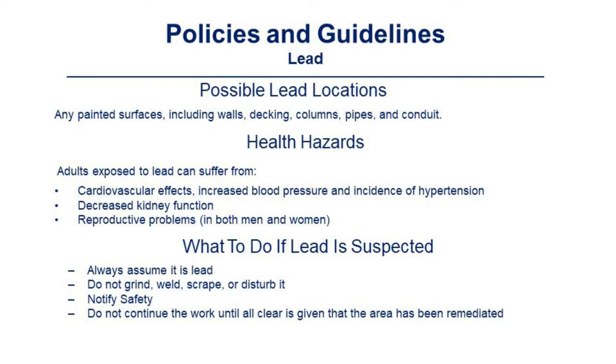Adults exposed to lead can suffer from cardiovascular effects, increased blood pressure and incidence of hypertension, decreased kidney function, and reproductive problems in both men and women. If lead is suspected: always assume it is lead; do not grind, weld, scrape, or disturb it; notify safety; and do not continue the work until an all-clear is given that the area has been remediated.